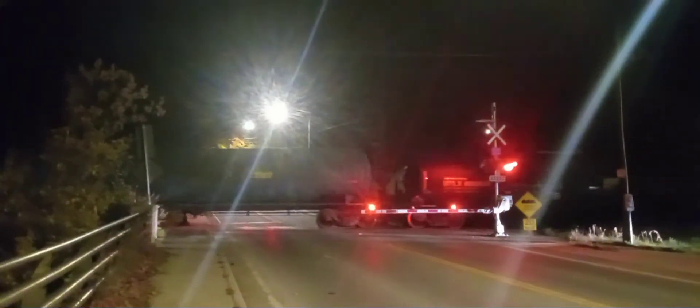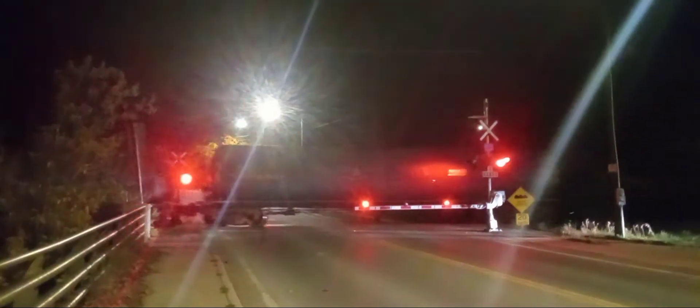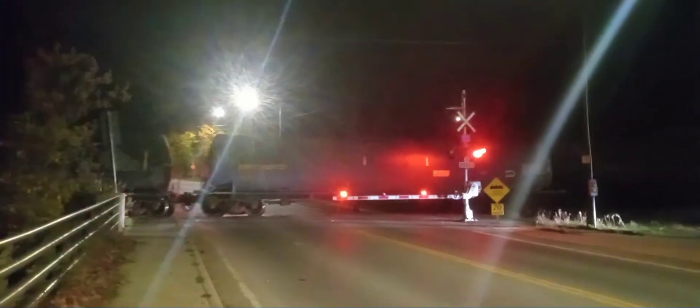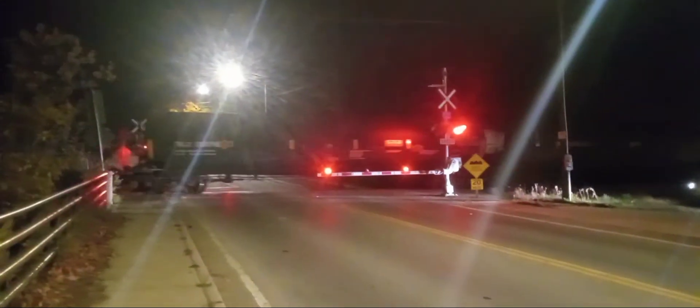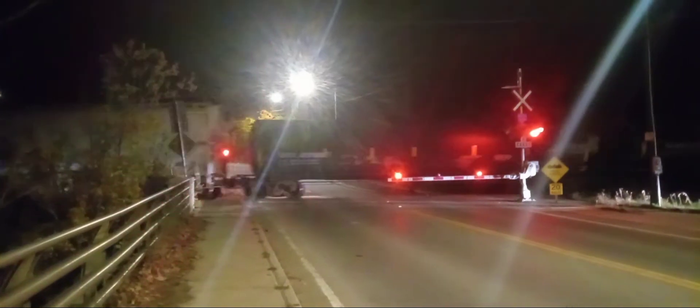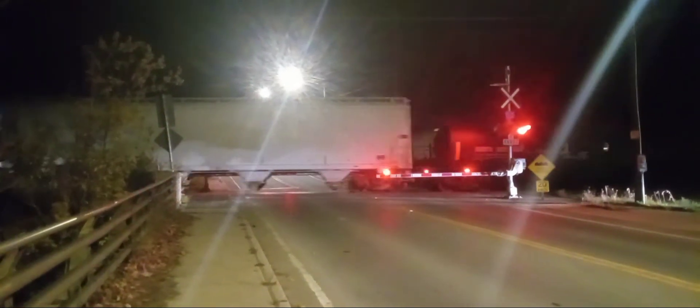Can you believe it's already almost 3 AM? The time is flying when you're out railfanning at nighttime. Of course he has to go at a turtle's pace to go through Campbellville.